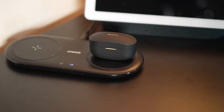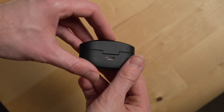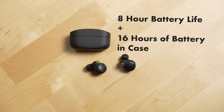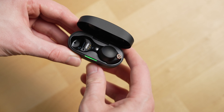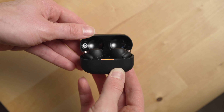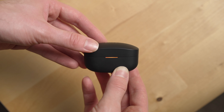When the buds finally need a charge, their case has wireless charging built in, which I've found convenient, and they also have USB-C. I've never run out of battery while listening to these — they're rated for eight hours of battery, and the charge in the case will get you up to another 16 hours. They also support quick charging, so five minutes of charge will get you 60 minutes of listening time if you're in a bind. The battery case makes it easy to tell when they need to charge because the LED light at the front will glow amber when you take the buds out of the case.